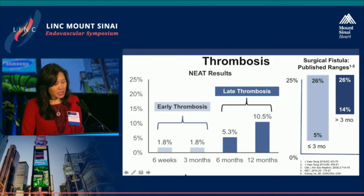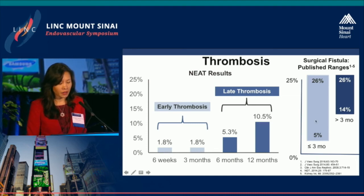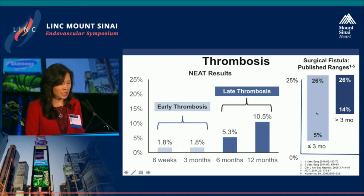In terms of thrombosis, the early thrombosis rate in our study was 1.8%, compared to 5% to 26% in the surgical literature. Late thrombosis after six months was 5.3% to 10.5%, compared to 14% to 26% in the surgical literature.